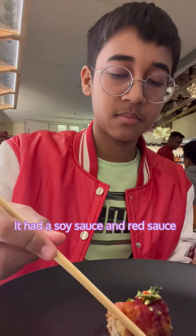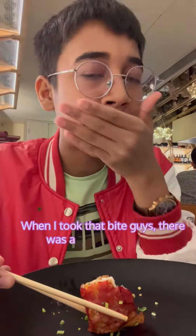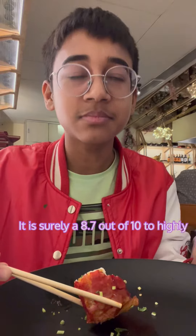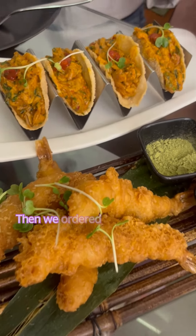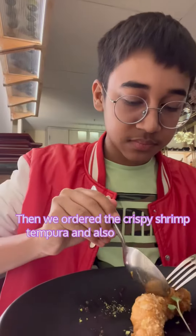When I took that bite, that was a burst of flavors — the shrimp wrapped dimsums are surely an 8.7 out of 10, highly recommended. Then we ordered their crispy shrimp tempura and also chicken and avocado tacos.